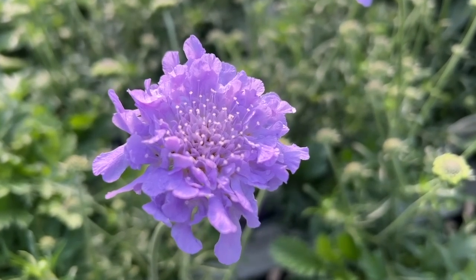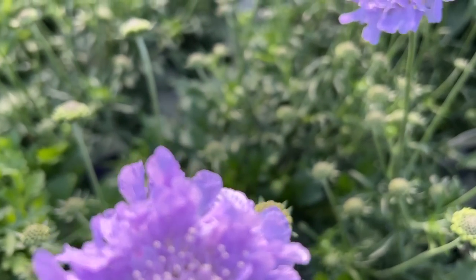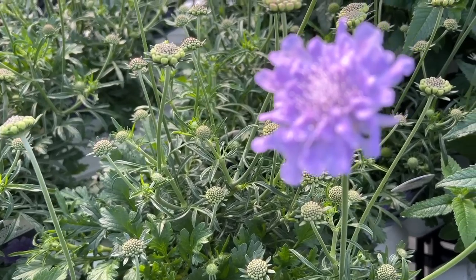Here we have a scabiosa — this is called Flutter Deep Blue, and this is a long blooming perennial. If you're looking for a perennial that starts blooming early in the summer and will continue to flower throughout the summer, this is a great plant. It's just starting to flower here in the greenhouse right now — you can see the beautiful lavender color. Let's take a little closer look at the flower. This forms a nice mounding habit and it blooms spring through fall, bringing this beautiful flower color to your garden throughout the entire season.